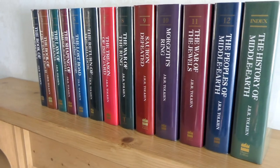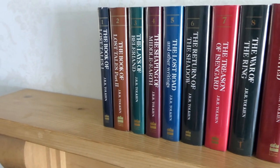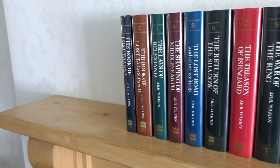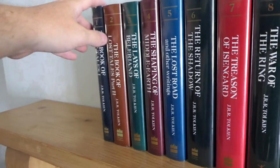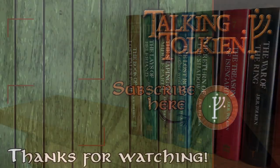That completes our look at the first volume of the History of Middle-earth, which is the Book of Lost Tales Part 1. We'll look at Part 2 in the next video. If you've enjoyed the video, please like and subscribe to the channel — I'll see you soon. Thanks.